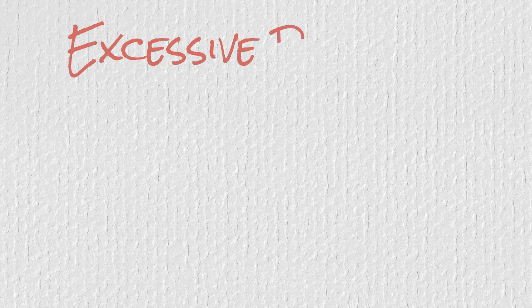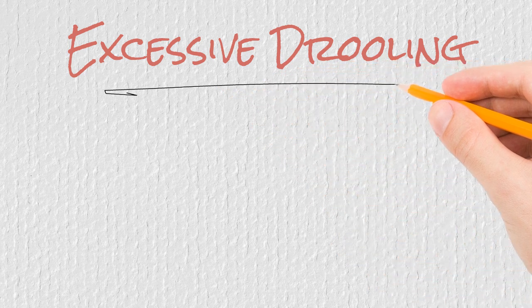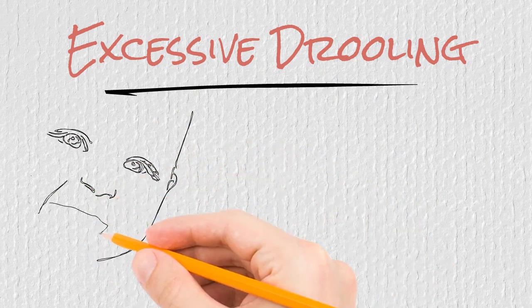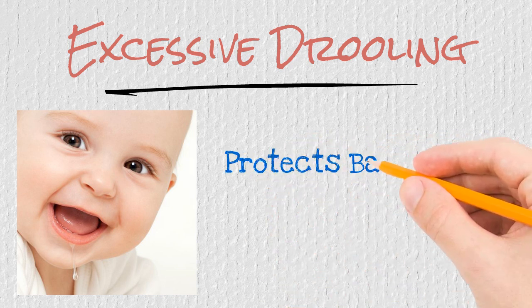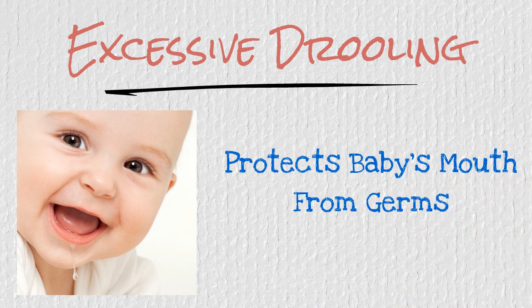The first teething symptom is excessive drooling. While it can be a bit messy — and eventually you will get used to all the wet marks on your shirts — the excessive drooling that comes with teething does serve a purpose. Drool protects baby's gums from the many objects around the house that your baby will try to teethe on and put in their mouth. There are antibodies found in drool that help protect your little one from all the germs that may be on all those things they put in their mouth.